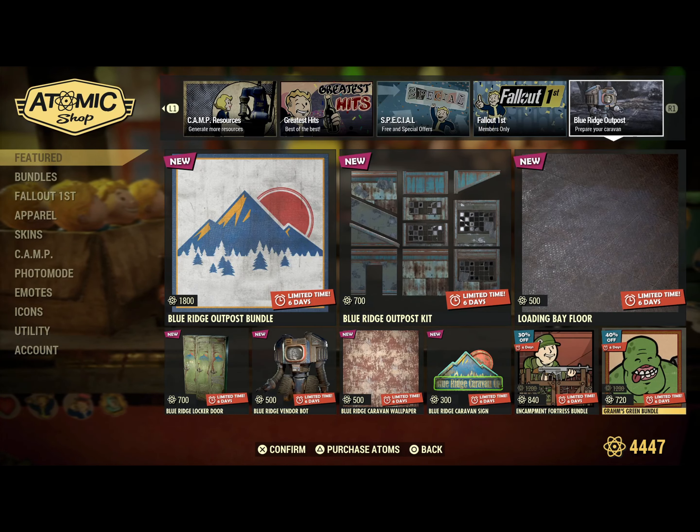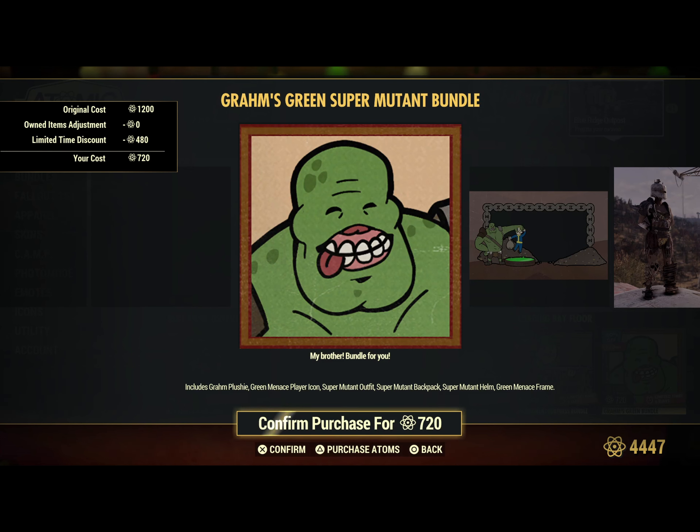The Grams Green Bundle includes the Grand Plarshie Green Menace Player Icon, the Super Mutant Now Fit, Super Mutant Backpack, Super Mutant Helm, and the Green Menace Frame.